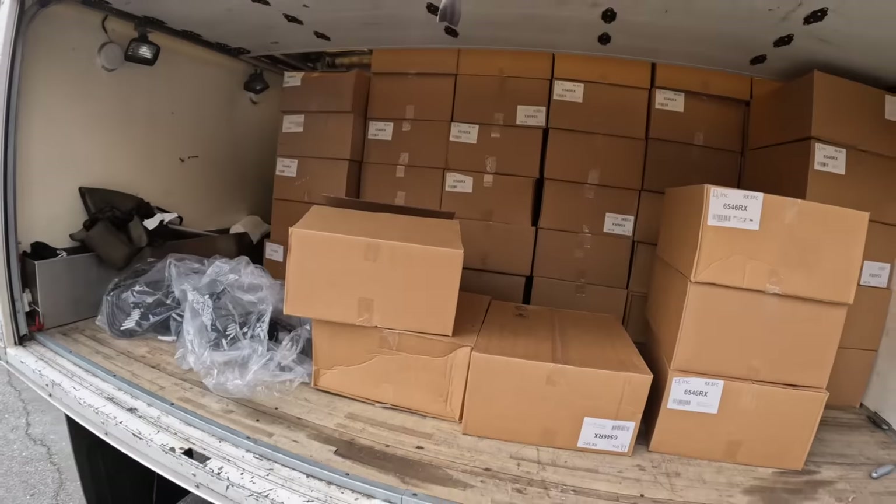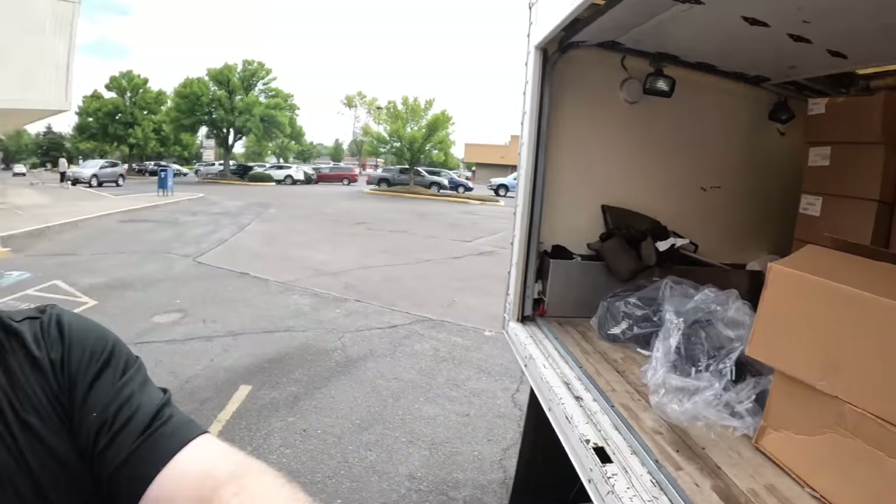We've only got about 20 more boxes left in the truck. Tomorrow I've got to go film a $1,000 storage unit I bought in Tigard, Oregon — that's going to be interesting. I had to make room. Let's go to the next location — I can't even remember how many locations we've been to.